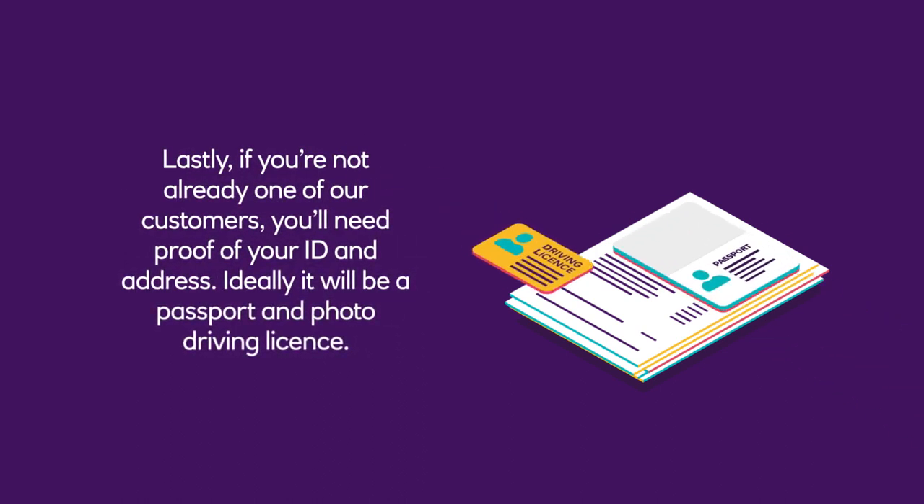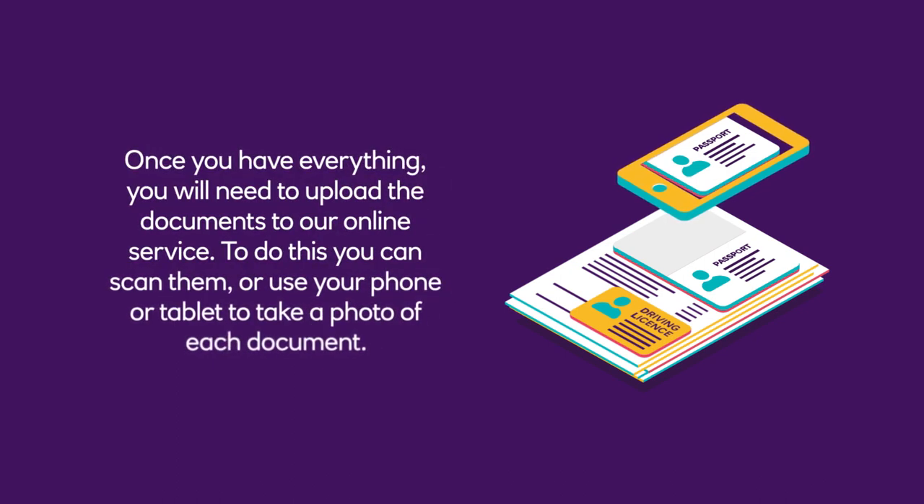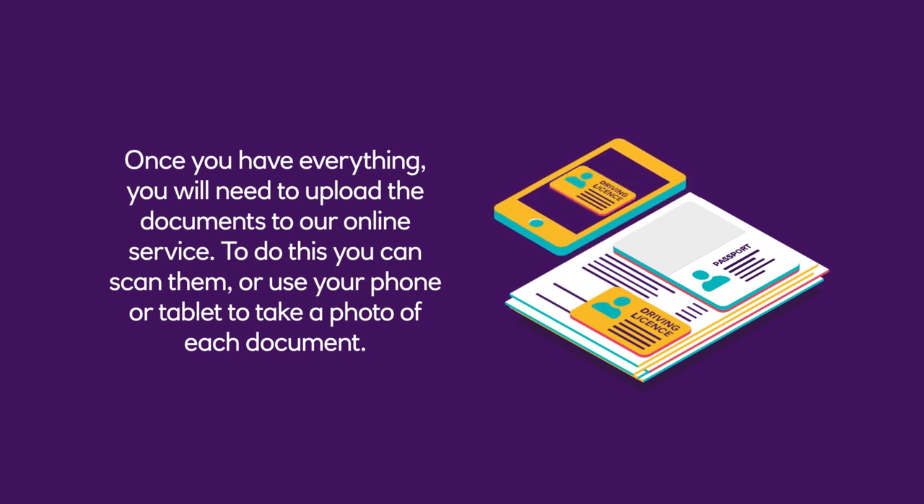Lastly, if you're not already one of our customers, you'll need proof of your ID and address. Ideally, it will be a passport and photo driving licence. Once you have everything, you will need to upload the documents to our online service. To do this, you can scan them or use your phone or tablet to take a photo of each document.